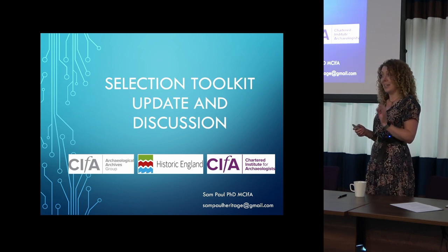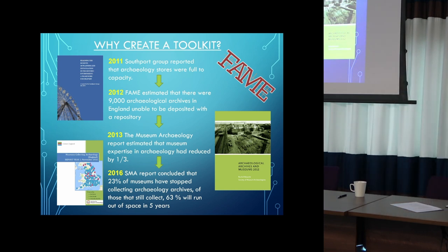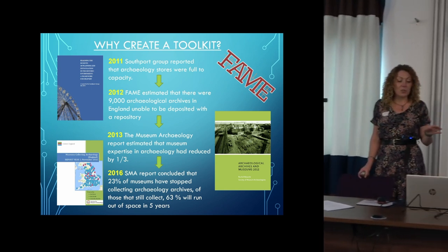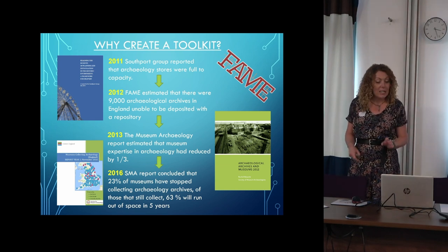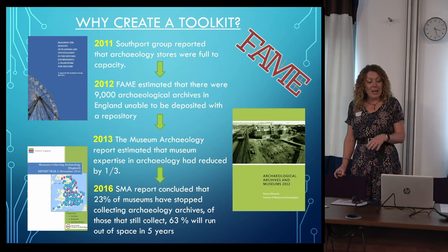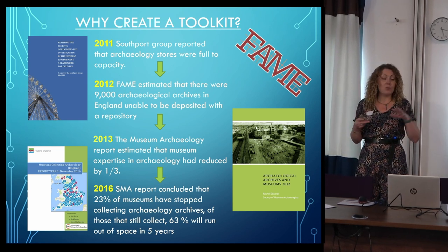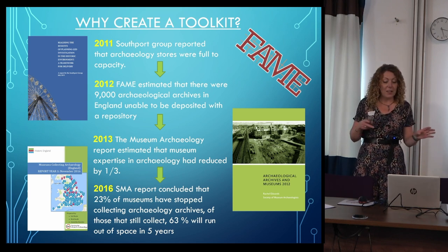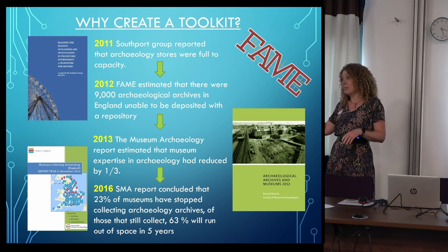Very briefly, way back in 2011 the Southport Group reported archaeology stores were full to capacity. Then in 2012, FAME said there were 9,000 boxes of archives that didn't have homes. In 2013, the Edwards Report said we'd lost a third of our archaeology staff in museums. Then in 2016, the first SMA survey said 23% of museums were closed to archives and 63% were going to run out of space in five years. I'd like to point out we are now past that point of five years.